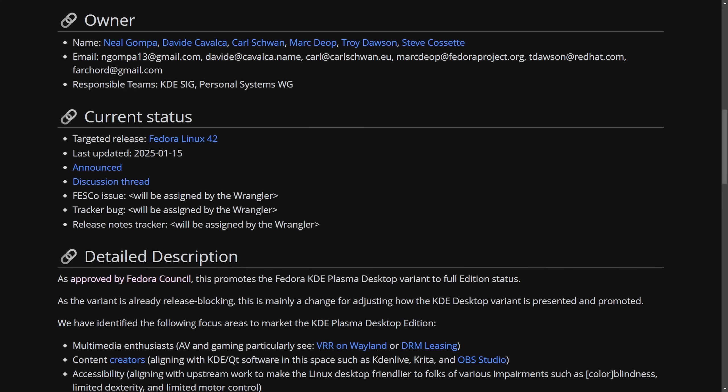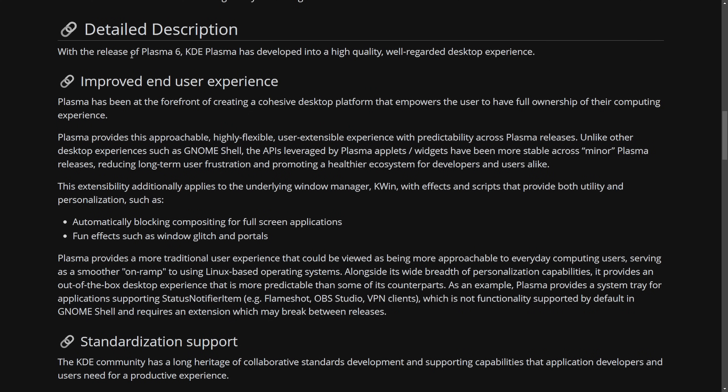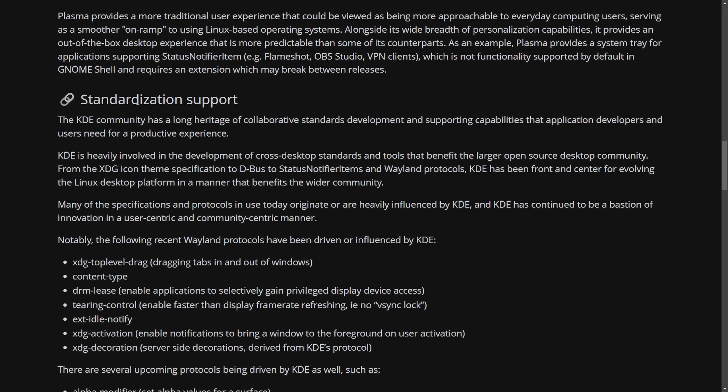This is an interesting move by Fedora to attract a broader audience. Multimedia enthusiasts and creators are now a substantial part of the tech community, and making a KDE Plasma desktop edition focused on creators and the gaming community is a great choice. You can see how Fedora is advancing with many improvements and a continued commitment to the Linux community, highlighting what things will look like with the release of KDE Plasma 6 and beyond.